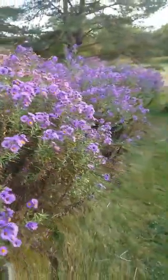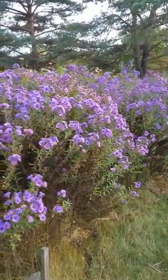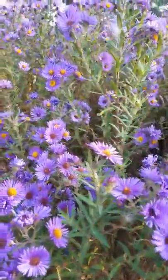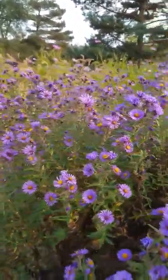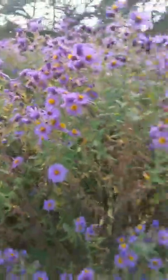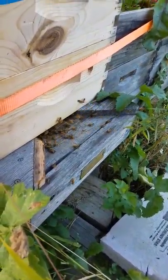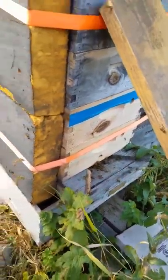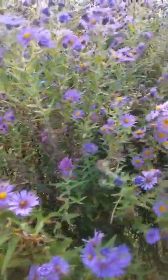This is the row of them — pretty nice section of asters. This is the beehive that's right next to the asters. Doing very good this year. I'm drinking a lot of nectar out of these asters.